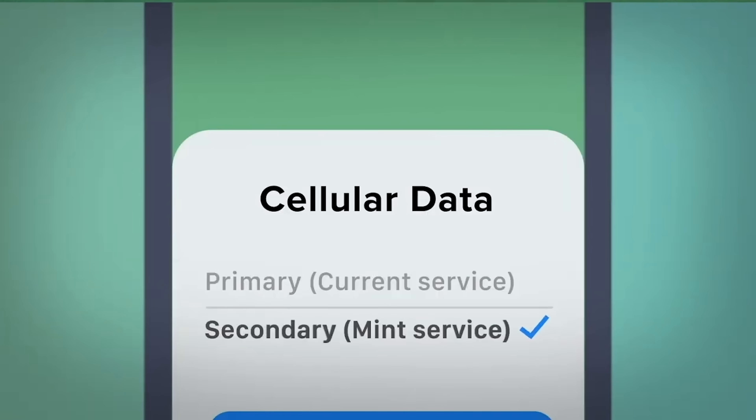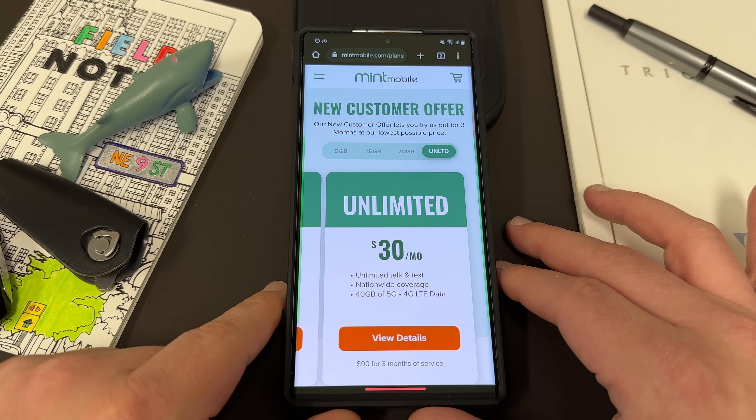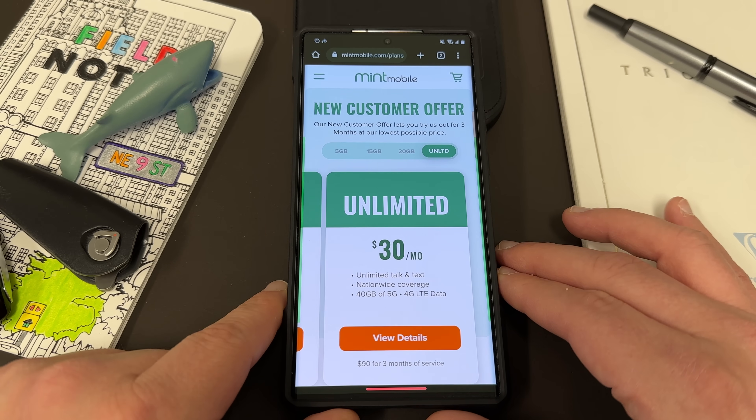It's very simple to switch to Mint. You can either get an eSIM or a physical SIM. They also send you out a physical SIM tool so that you can pop out your old SIM, pop in the Mint SIM, and let the savings begin. They did recently increase all of the data allotments for no additional cost across all their plans, and that's what I love about Mint — they give great value to their customers all the time.